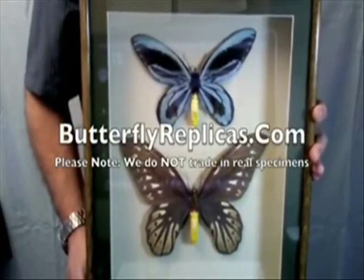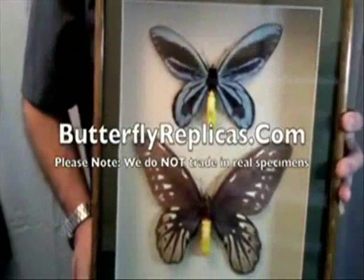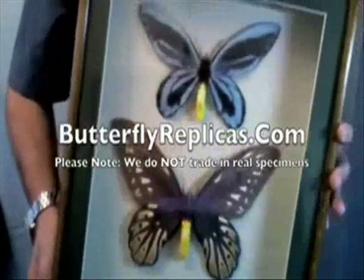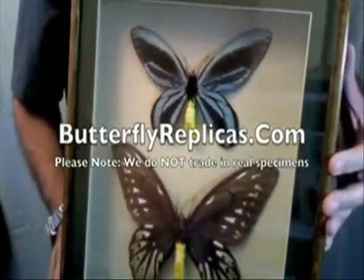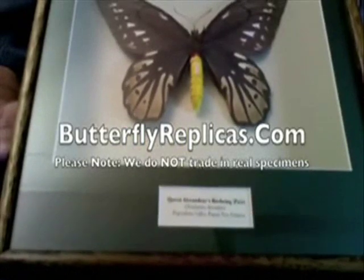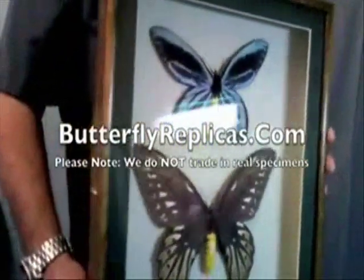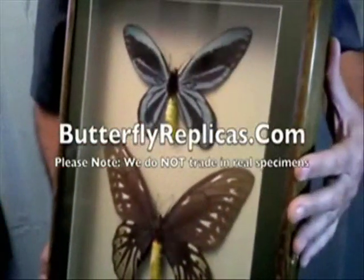Please take a look at our website, butterflyreplicas.com, where you can find a lot more information, close-ups and detail. This really is a premium product. Prices are on the website, but compared to the real thing, they're a fraction of the cost. And you can sleep easily at night — the real thing is not being further endangered in any way.